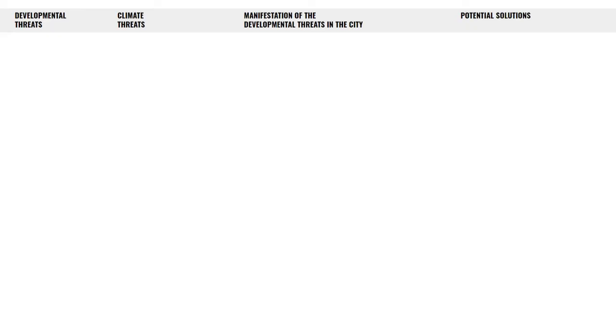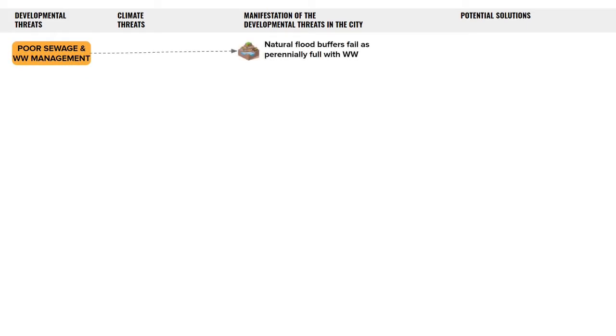India is being rapidly urbanized and that makes us subject to a lot of developmental threats. This includes poor sewage and wastewater management, making our lakes and rivers — which are natural flood buffers — remain perennially full with sewage and wastewater. Wastewater disposal from industries also pollutes the water with chemical effluents, causing our lakes and rivers to froth.